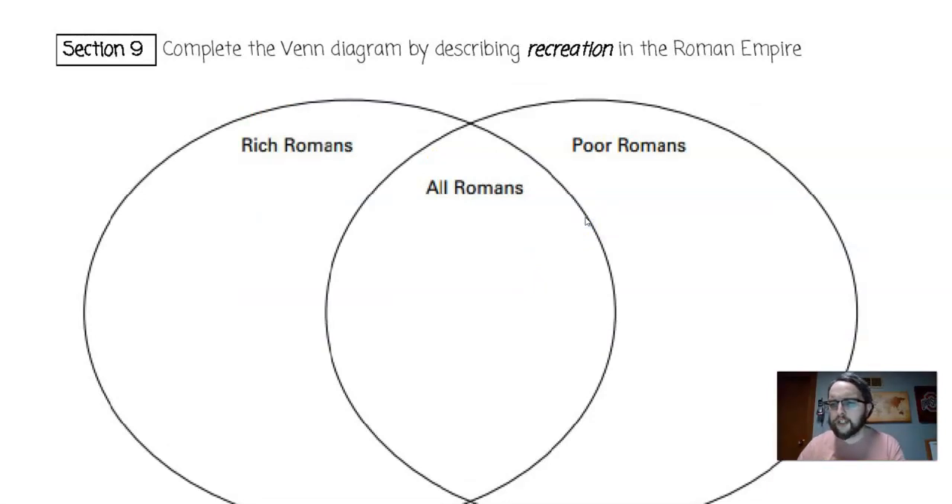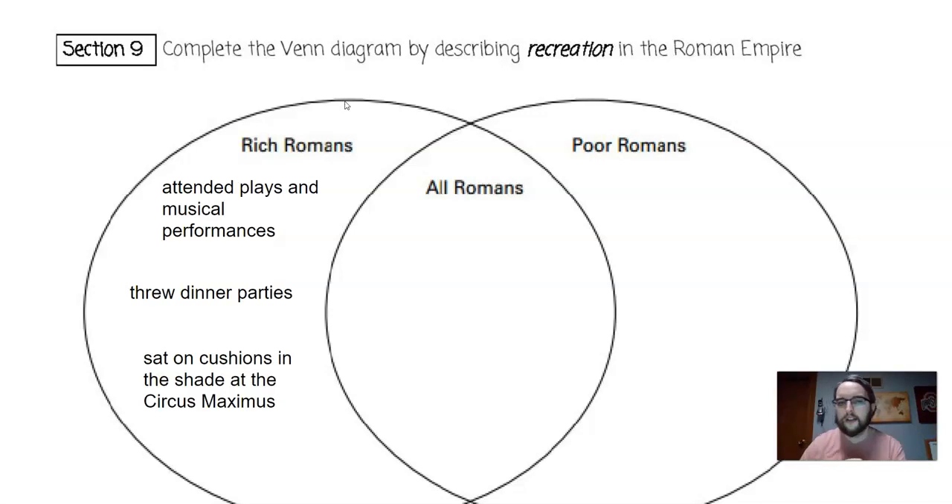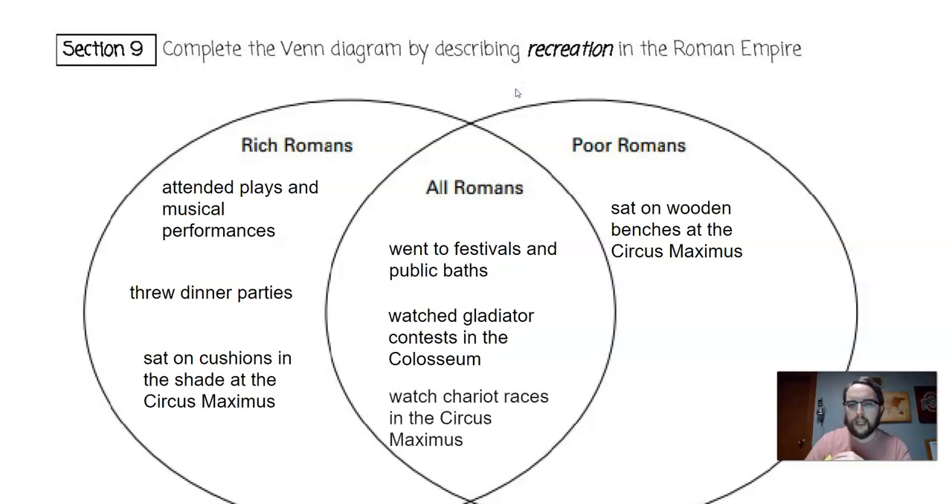Let's talk about recreation — what Romans did in their spare time. Rich Romans would attend plays and musical performances and throw fancy dinner parties. They sat on cushions in the shade at the Circus Maximus, while the poor sat on wooden benches. For all Romans, they went to festivals and public baths, watched gladiator contests in the Colosseum, and watched chariot races in the Circus Maximus.